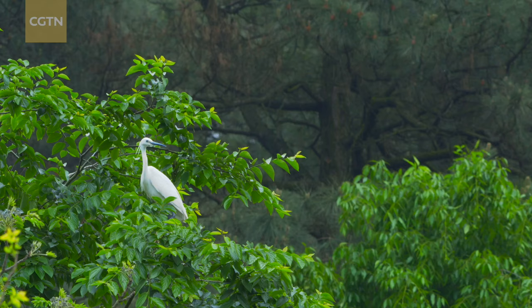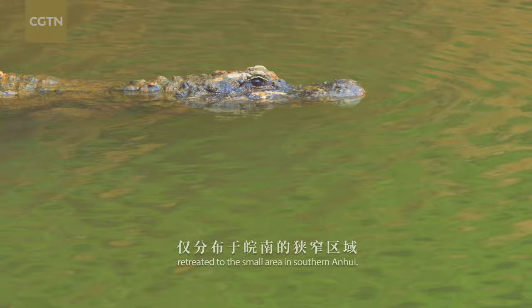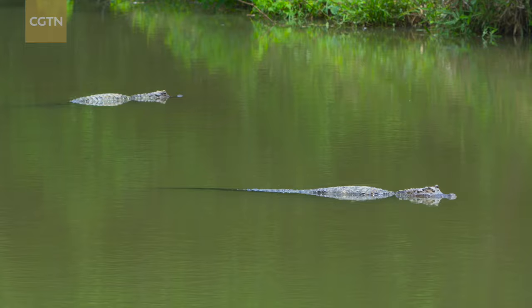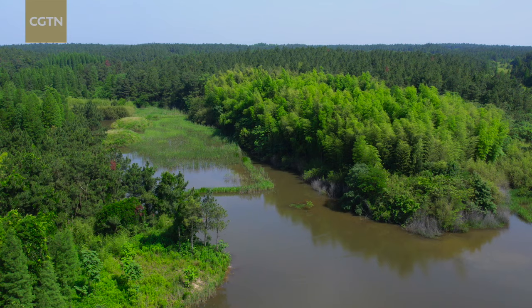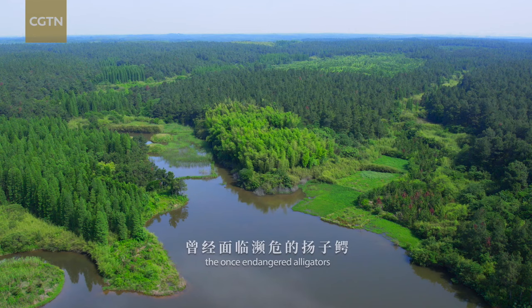Due to climate change and human activities, wild Chinese alligators had, in the late 1970s, retreated to a small area in southern Anhui, and the population was declining. After years of constant research and protection of wild populations and the promotion of artificial breeding, the once endangered alligators have escaped the risk of extinction.